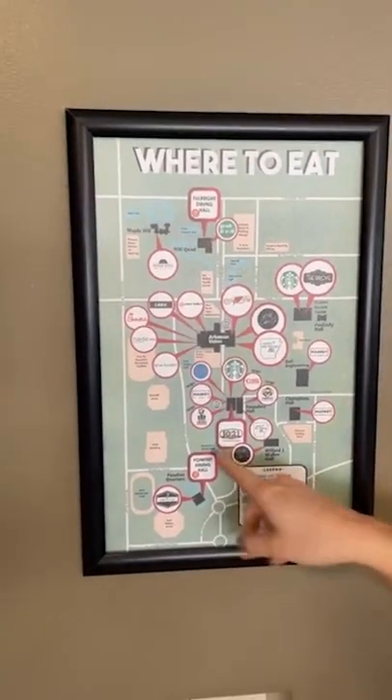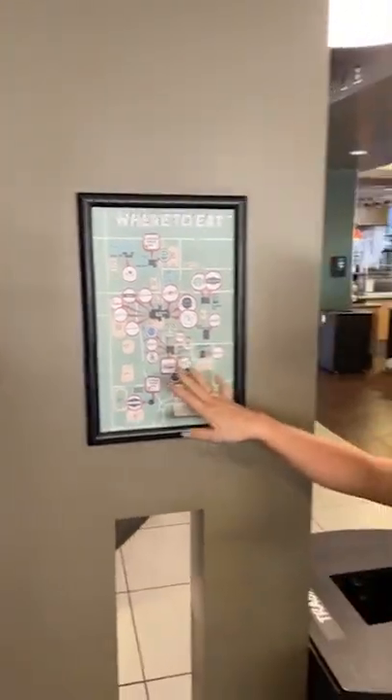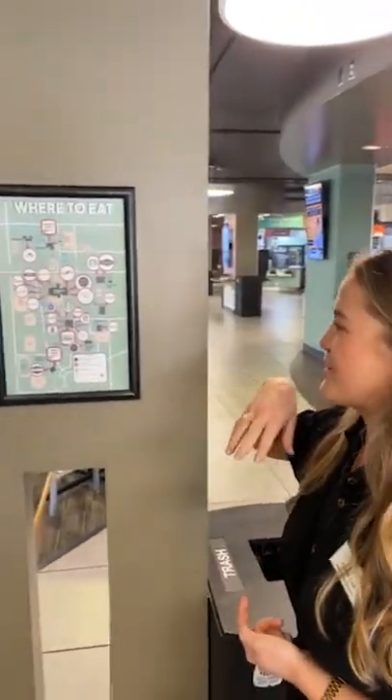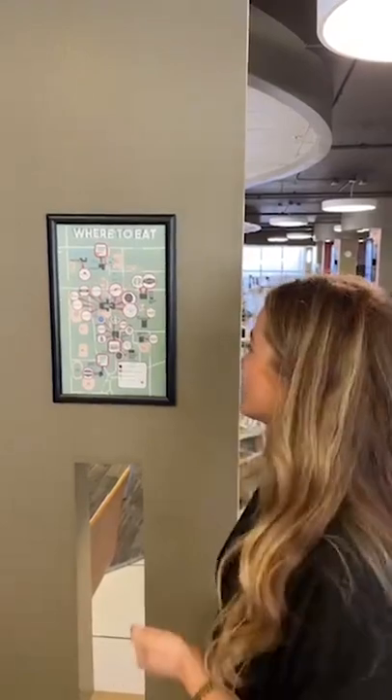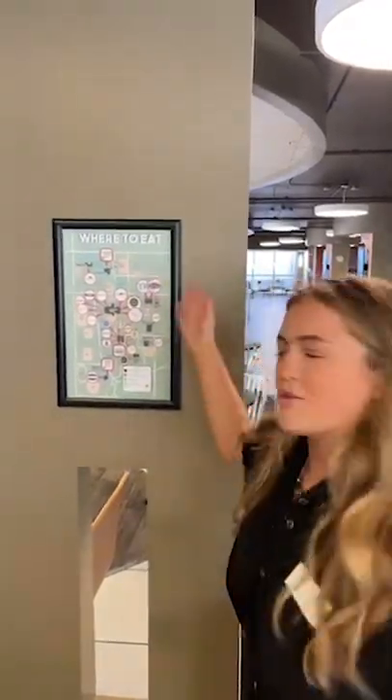First I wanted to show you a beautiful campus map of all the places to eat on campus. We are right here. As you can see, we've got some new additions downstairs which we're really excited for. There's construction happening because we are working very diligently to get you guys served starting next week. Your meal plans start August 11th, and these are all the places you can use them — lots of options out there.